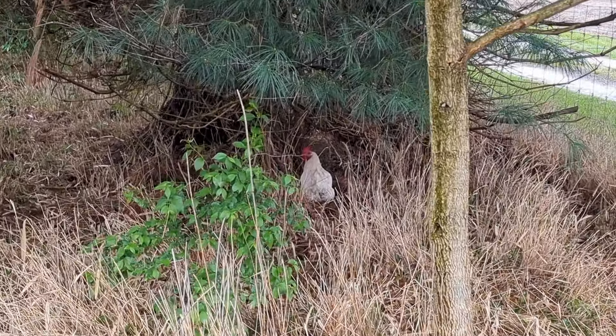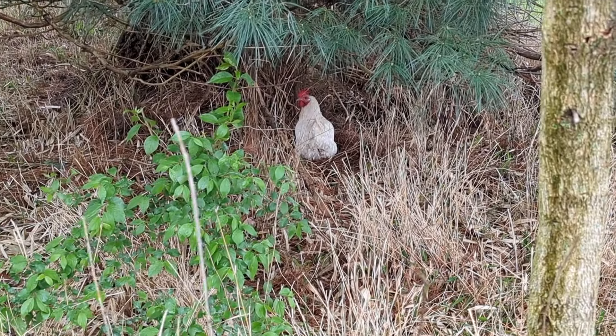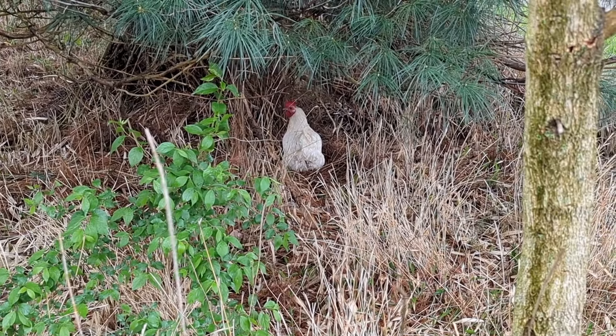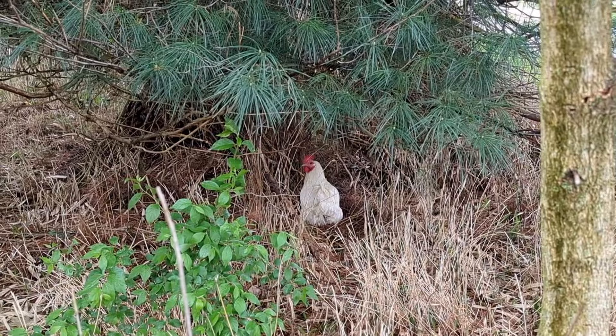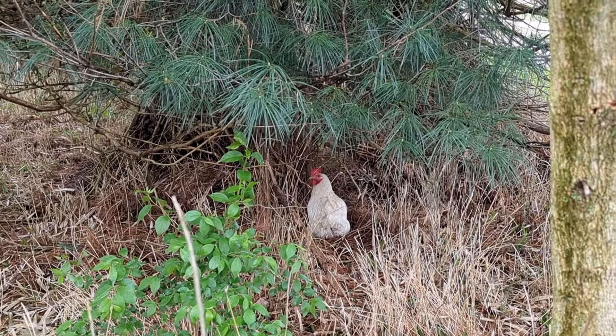What are you doing over there, Salt? Are you about to deposit an egg? Yeah, I've been finding your eggs over there, little missy. That's not where eggs belong.